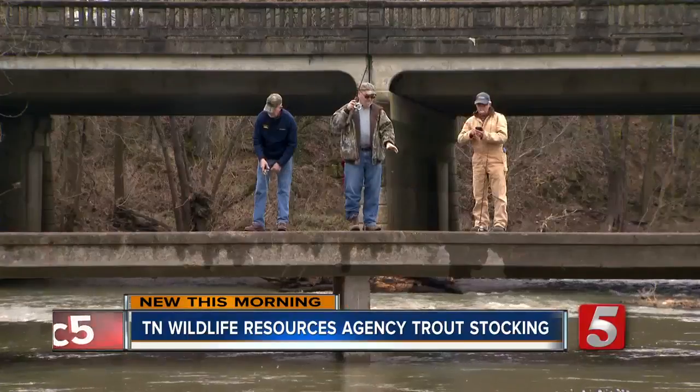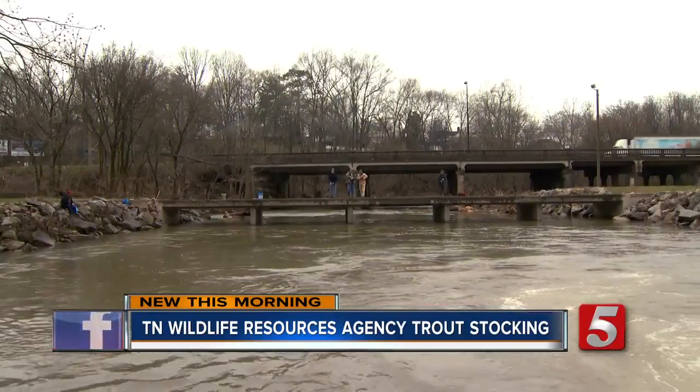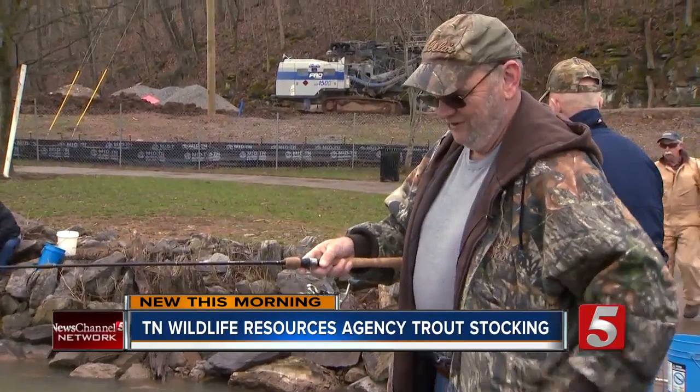We all fish together here at Sulphur Fork Creek in Springfield. But you can't catch him on Old Faithful — these men are trying to catch dinner on the menu: rainbow trout. You fillet them, fry them up, they're really good.